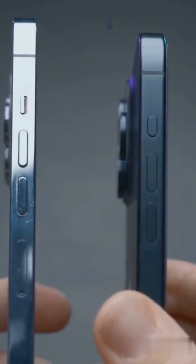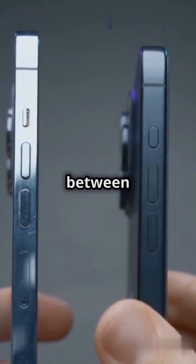Curious about which phone keeps your data safer? Let's dive into the security showdown between iPhone and Samsung.